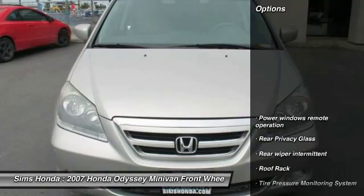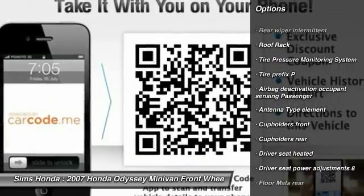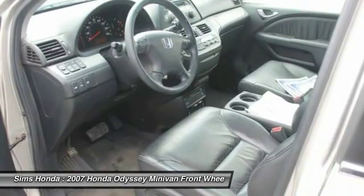Here are some of this vehicle's great options: front wheel drive, cruise control, power windows, clock, fog lights, compass, front stabilizer bar, cargo area light, rear spoiler, and tire pressure monitoring system.